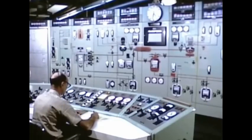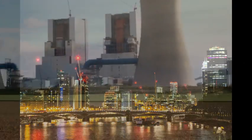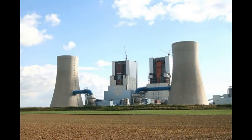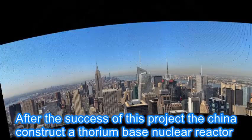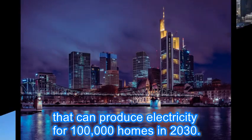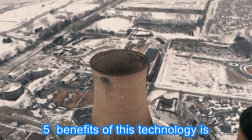This low-powered nuclear reactor can only produce electricity for 1,000 homes. After the success of this project, China plans to construct a thorium-based nuclear reactor that can produce electricity for 100,000 homes by 2030. Here are five benefits of this technology.